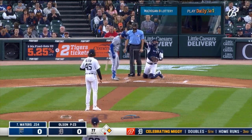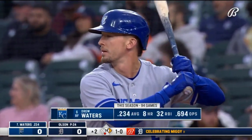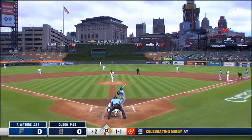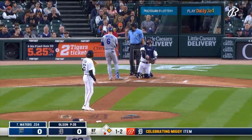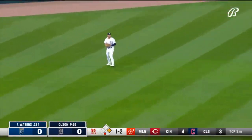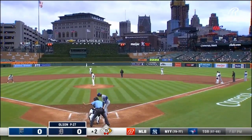Looks at one outside. Swung on and missed. Another swing and a miss. Veerling is there — two putouts in a row from Matt Veerling. Reese Olsen faces Nick Prado.